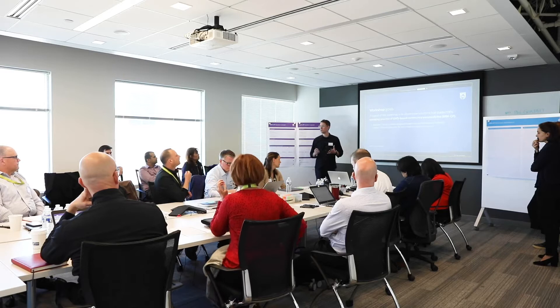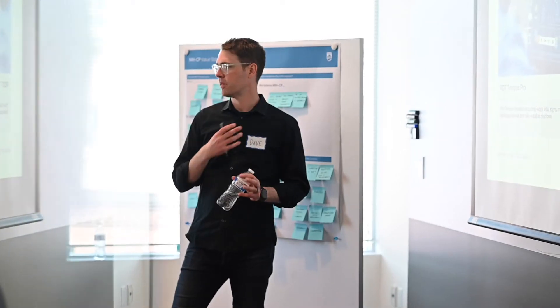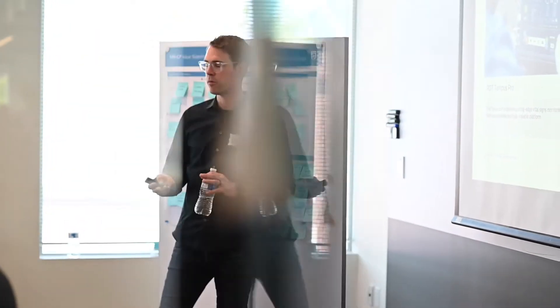My name is David Ruthven. I'm a senior experience lead on the Philips design team here in Cambridge, Mass. My role is to serve as a project lead across several different projects that we have in the Innovation Hub.